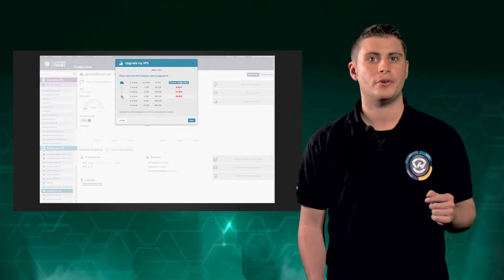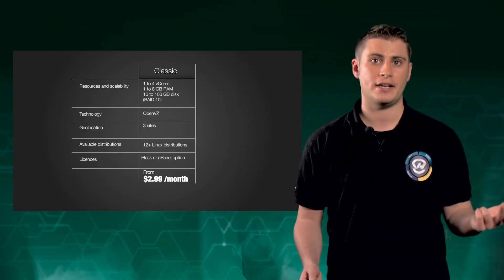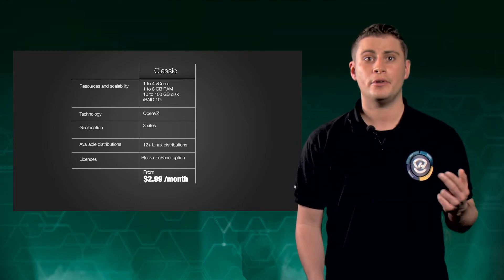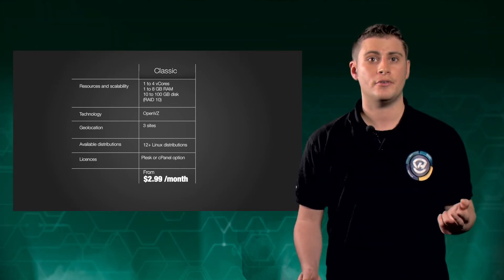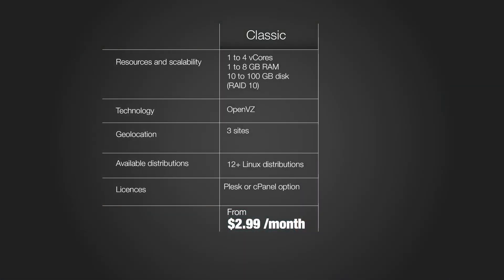In 2014, we are offering you two ranges: VPS Classic and VPS Cloud. VPS Classic is the most affordable range. These servers are now available from only €1.99 a month. They are based on OpenVZ, the open-source virtualization technology. They make great personal servers, and they are also an ideal solution for development and test platforms.